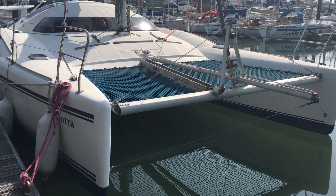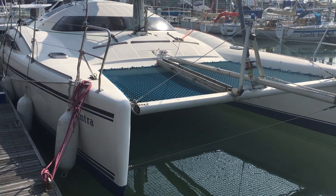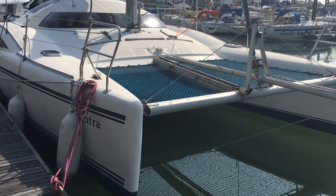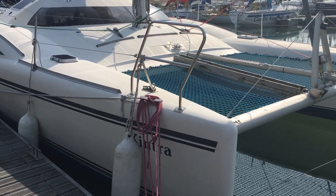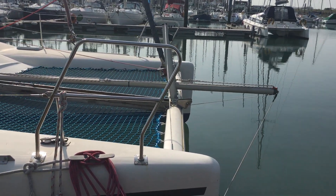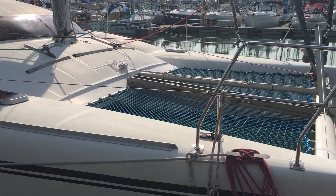Hello and welcome to this Maldives 32, currently for sale here at Boatshed Port Solent. Just a quick video to show you the exterior of the boat. I'll be doing another one shortly on the deck and then also the interior. She's recently had a bowsprit fitted for a furling Code Zero.